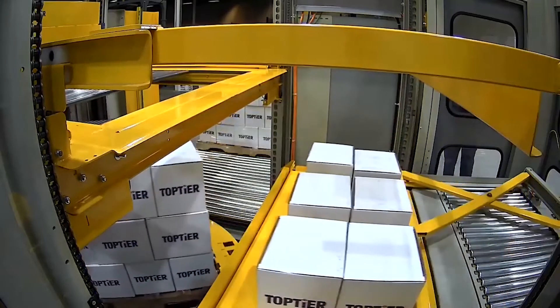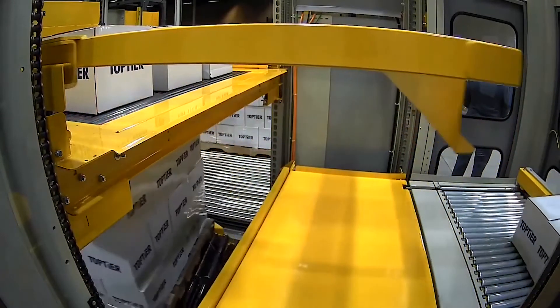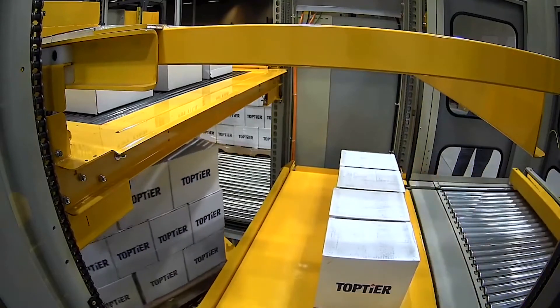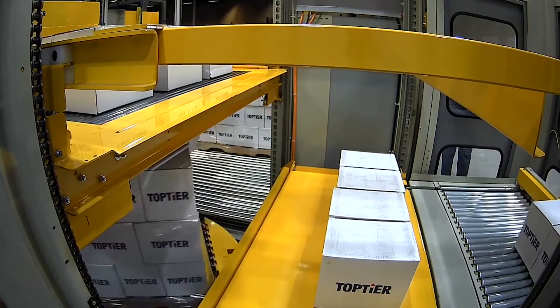We have the option to extend the discharge conveyor and provide additional full load accumulation zones. The configuration we're showing here with the discharge conveyor and the load build area effectively has two full loads of accumulation.